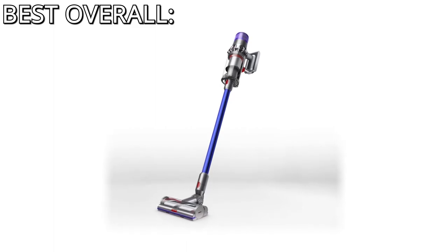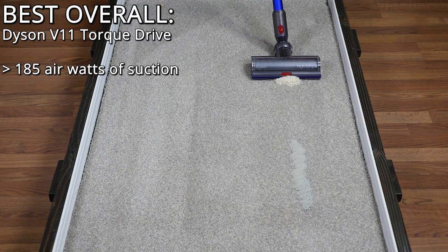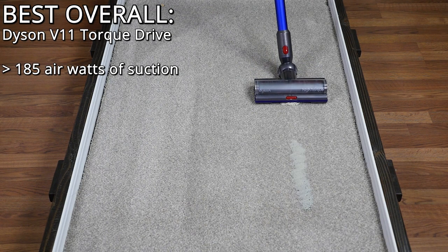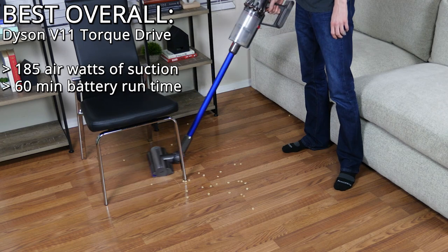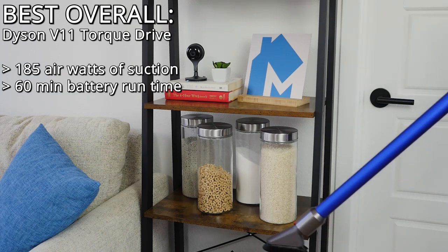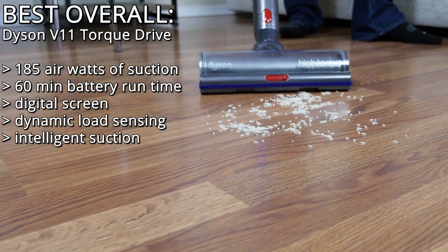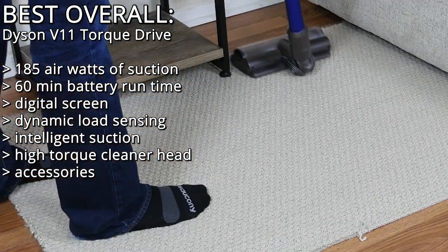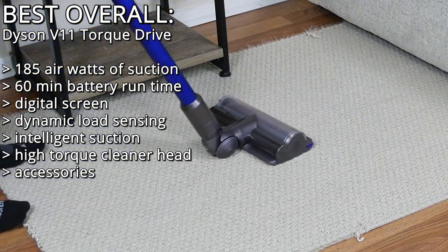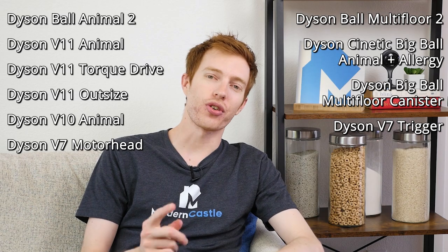So, which Dyson vacuum is best for your home? If you're looking for the hands-down overall best Dyson vacuum, I recommend the Dyson V11 Torque Drive. With 185 air watts of suction power and a 60-minute battery runtime, it's incredibly powerful and convenient. The V11 Torque Drive gives you features like the digital screen and dynamic load sensing. The intelligent suction, redesigned high-torque cleaning head, and solid accessory package round out one of our favorite vacuums in recent years. Depending on your budget and specific needs, any of the Dyson vacuums featured today will make a great choice for your home.